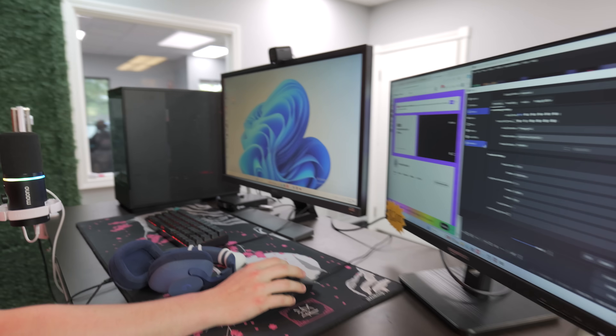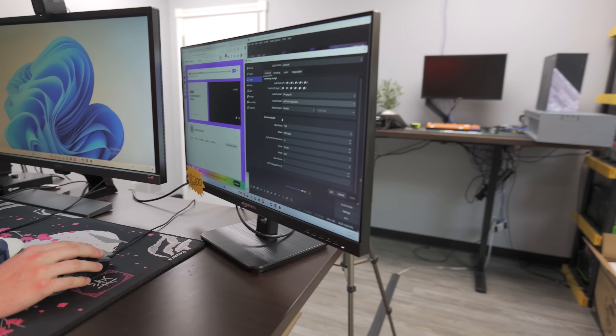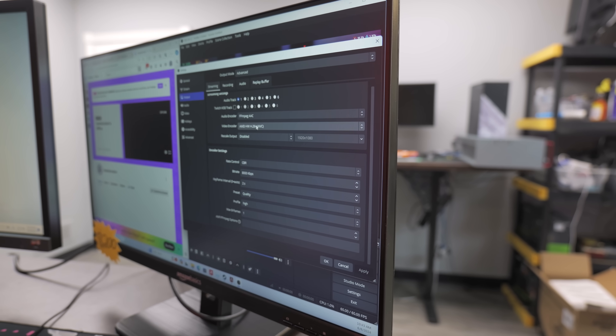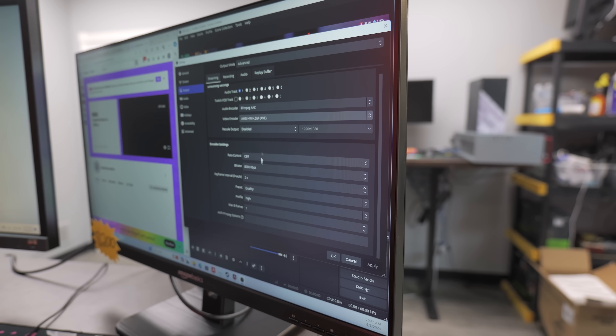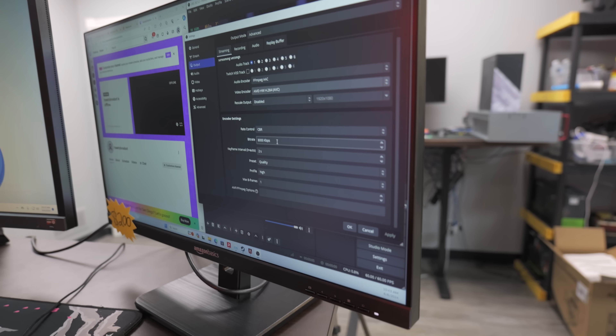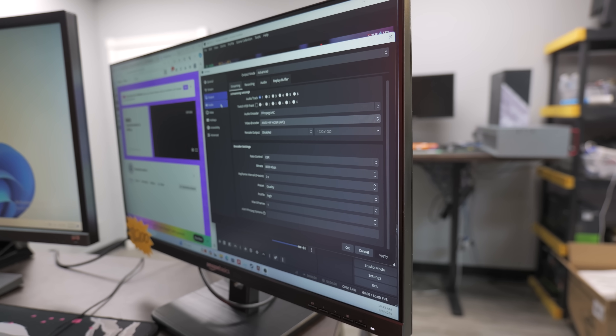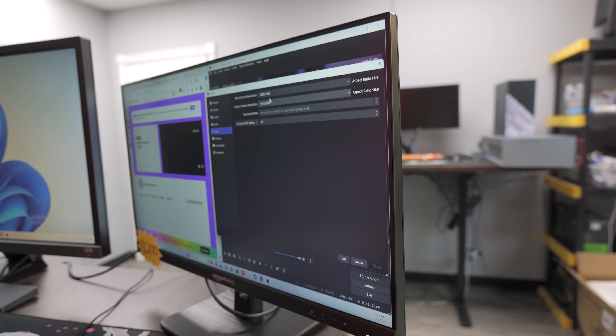We have turned our setup into a stream setup. You can see the settings we are currently running: using the AMD hardware encoder, H.264 AVC. These are the optimized settings based on a couple of tutorials I saw online. Pretty high bitrate — basically Twitch's max bitrate. We are going to be streaming to Twitch.